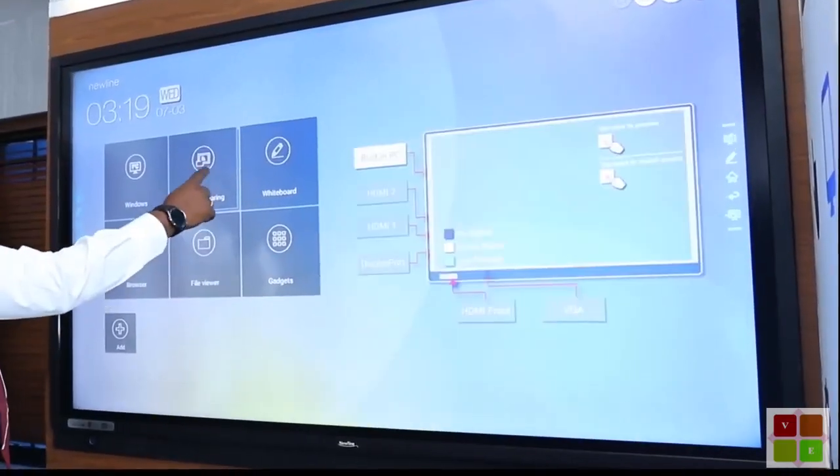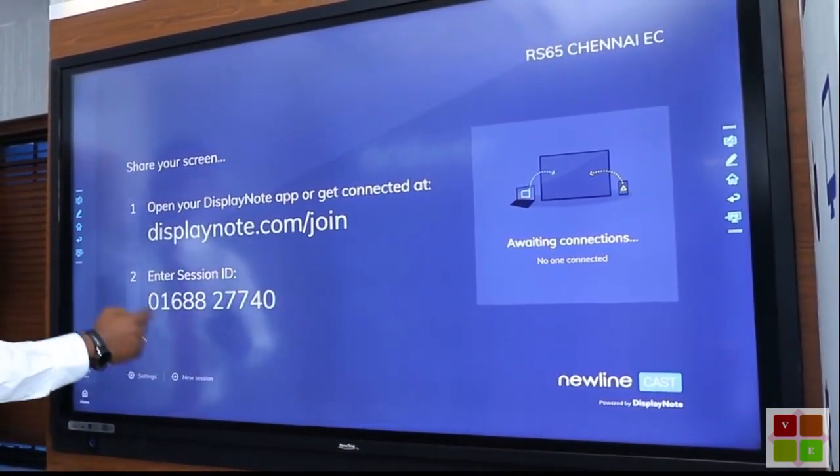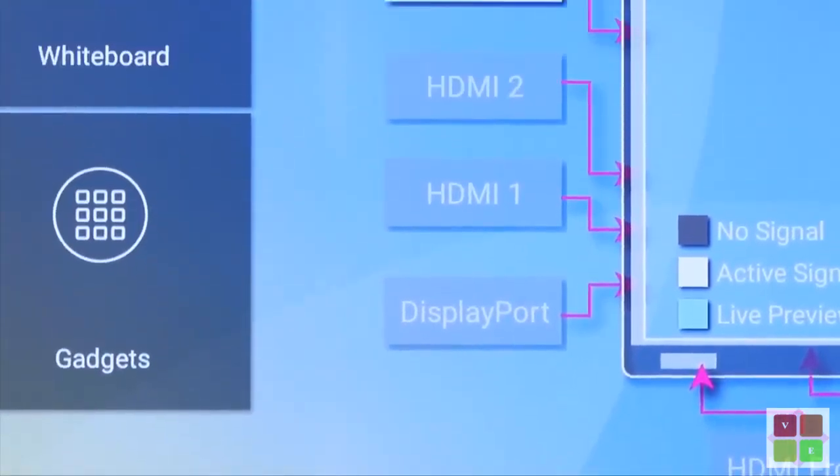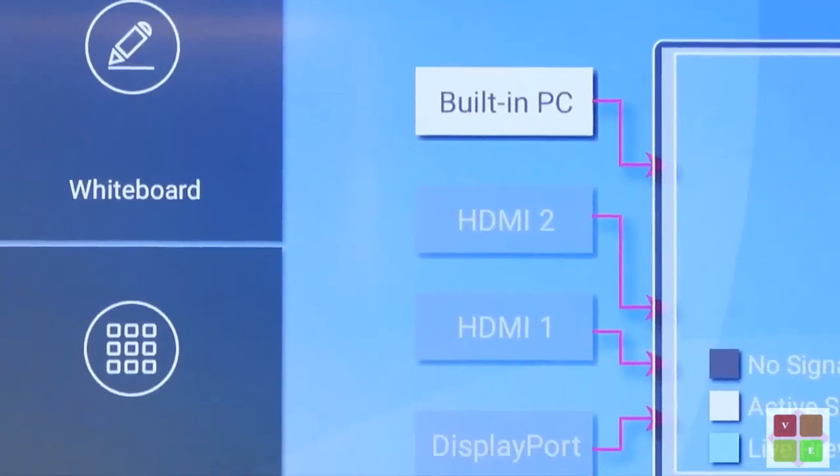It comes with NewLine Cast as the default application for in-room wireless sharing and presentation. Four HDMI inputs and display ports for connecting multiple sources, and one HDMI output and audio out.